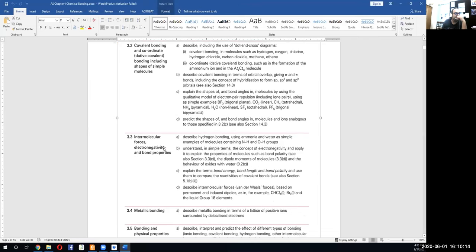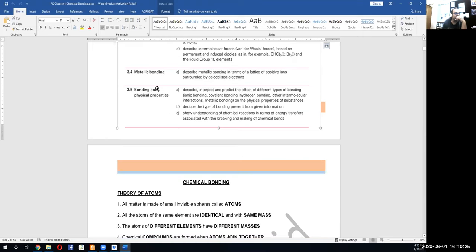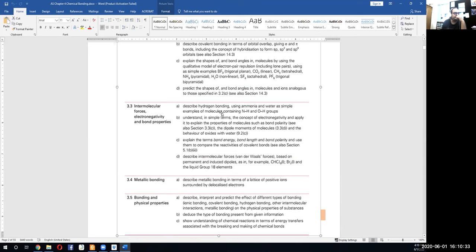Then we have intermolecular forces, electronegativity and bond properties, metallic bonding, and bonding and physical properties. It's going to take us at least seven to eight classes. I will go very slowly on this because chapter eight is a very crucial and vital chapter — many other concepts depend on it. So please do not hesitate to ask me questions.